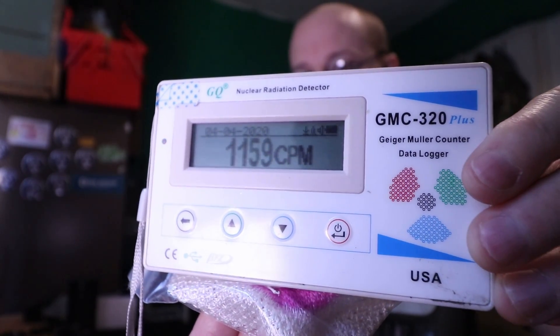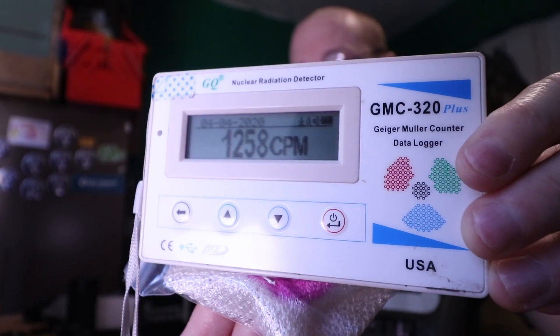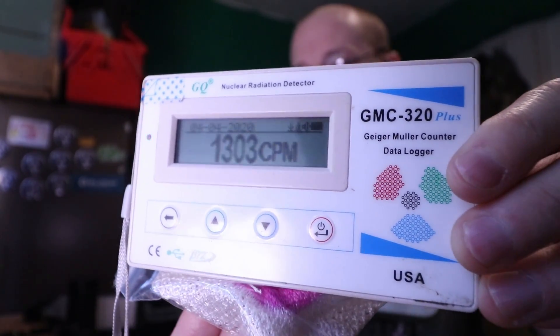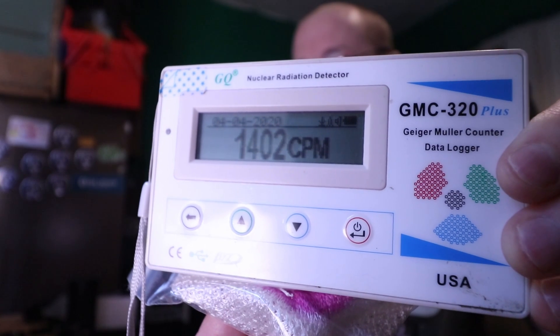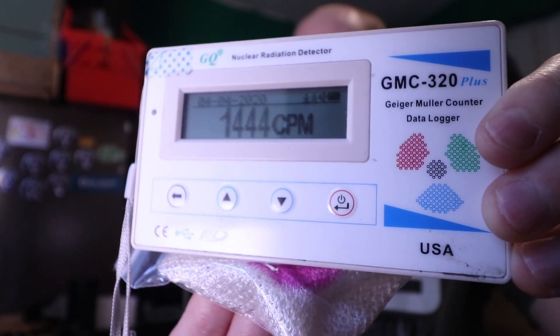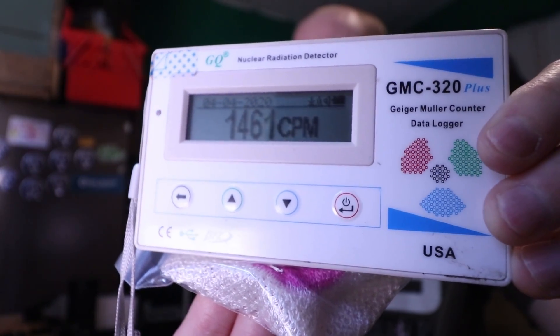We're now at one thousand counts per minute. I know it's not crazy, it's not going to kill anybody, but long-term exposure if you have this near you — not good. This is radioactive folks. That's all the Geiger counter is making a beeping sound about.